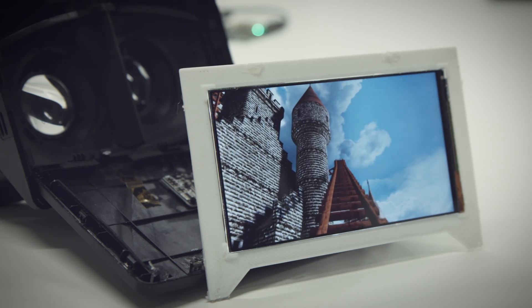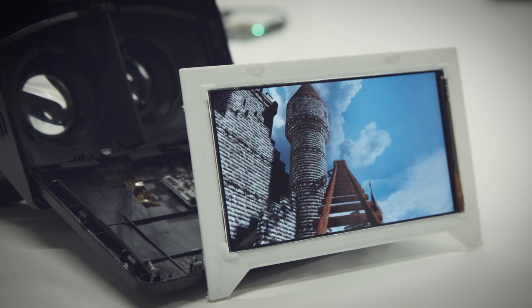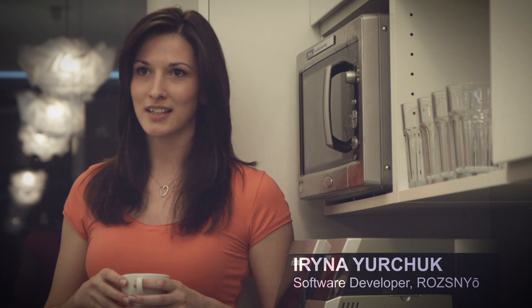Oculus Rift DK1 was already a great piece of hardware, revolutionary to some extent. The upgrade kit makes you not only take a glimpse, but actually spend time in VR.